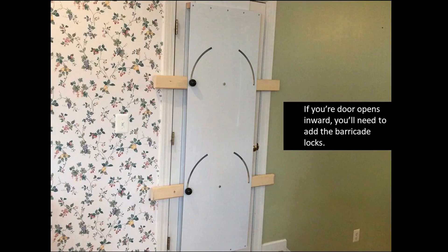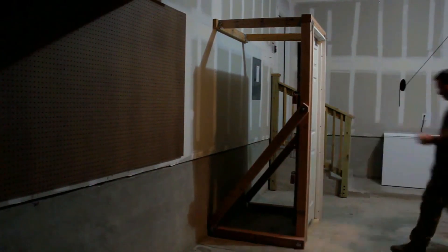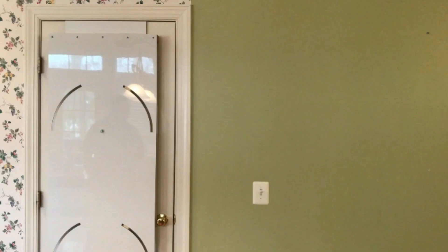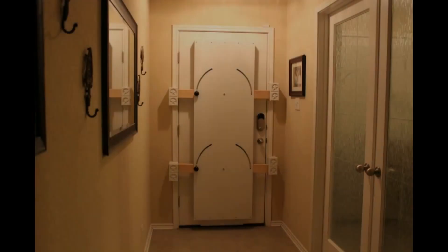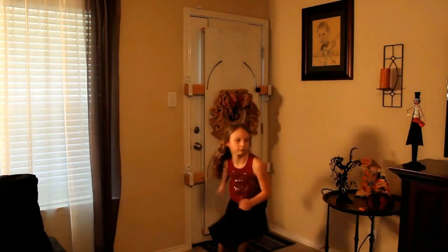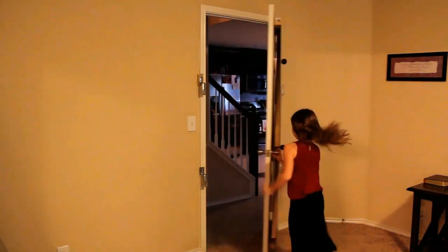The Batten Shield was created to prevent a door from being kicked in, allowing adequate time for the local police or a family member to be contacted during an emergency. Invented by a SWAT officer whose career involved breaching doors on a regular basis, you can trust that the design and functionality of the Batten Shield will hold up when you need it most. It's easily installed by hanging the Batten Shield over your door, and activation is just as simple. Even your children will be able to use it by sliding the knob from one end of the Batten Shield to the other, and the door will be protected from any intruder.